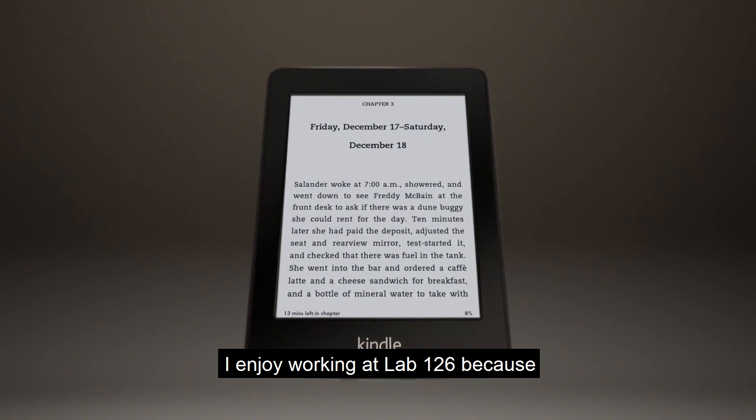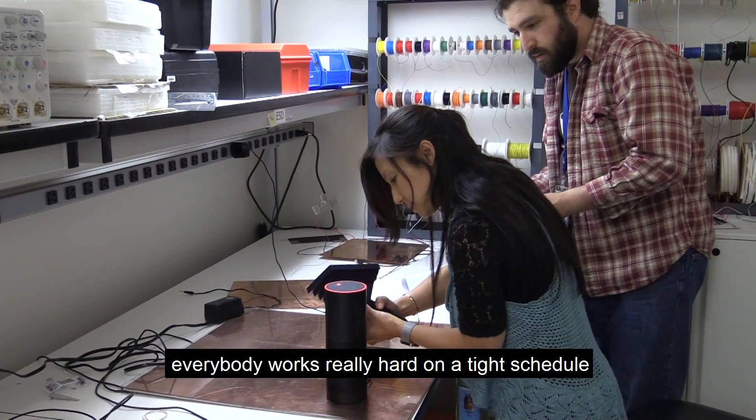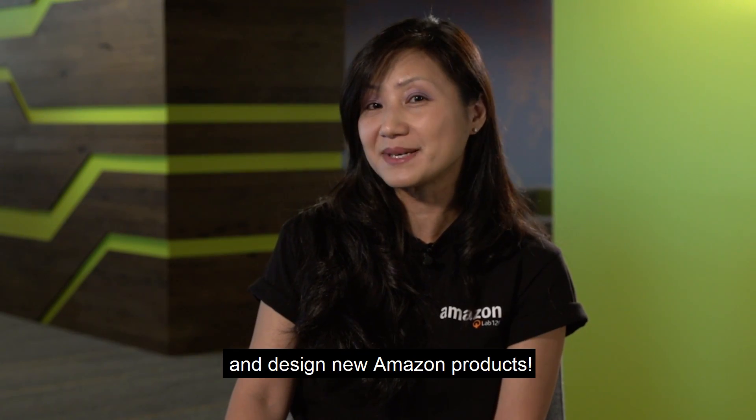I enjoy working at Lab 126 because I get a chance to design new and innovative products. We have great teamwork here. Everybody works really hard on a tight schedule to deliver high-quality products. So come and join our hardware team and design new Amazon products.